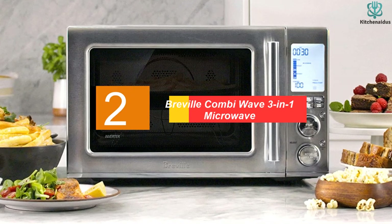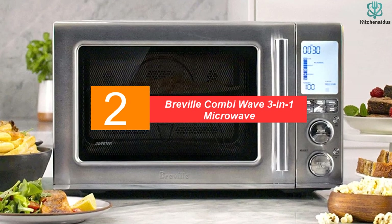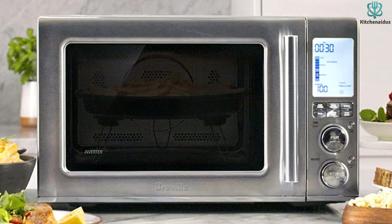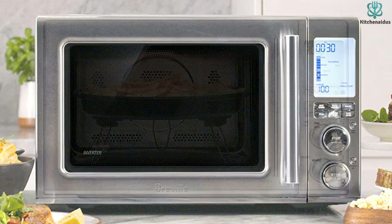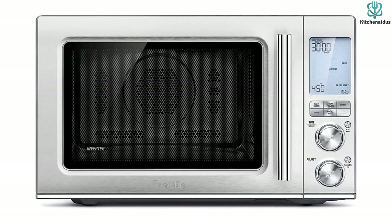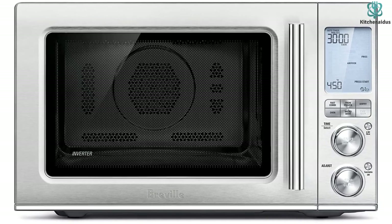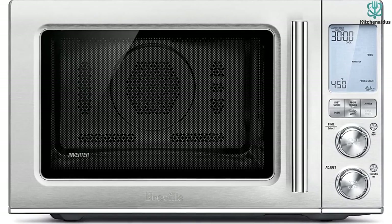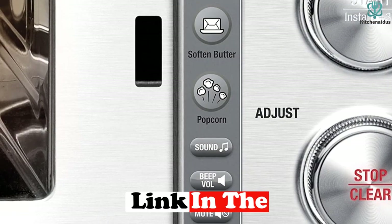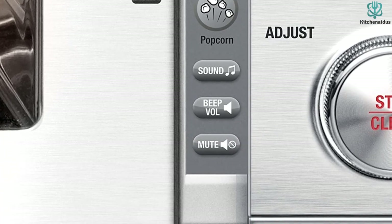At number 2, we have the Breville Combi Wave 3-in-1 Microwave. This microwave has all the bells and whistles — it's very high-tech and futuristic. It's also exceptionally quiet, and it allows you to change the beeping noises that let you know your food is ready. Even the door closes smoothly and quietly. Better yet, this model offers an air fryer function, which eliminates the need for a whole separate appliance and gets your food much crispier than a regular microwave could. It also has a convection bake function and a fast combi function, which combines convection baking, grilling, and microwaving to cook your food faster.